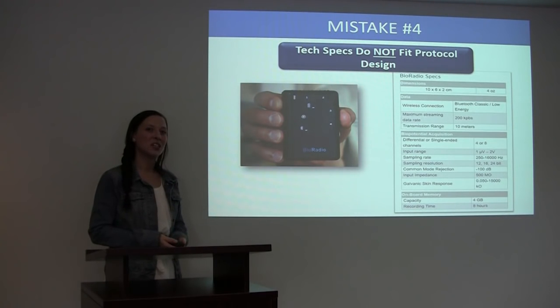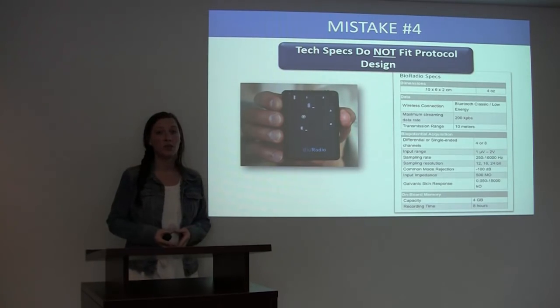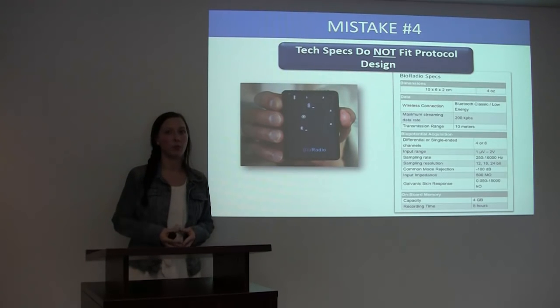Here at Great Lakes Neurotechnologies, we frequently work hand in hand with study sponsors to ensure that when our devices are being used in their studies, our tech specs fit perfectly within their protocol design.